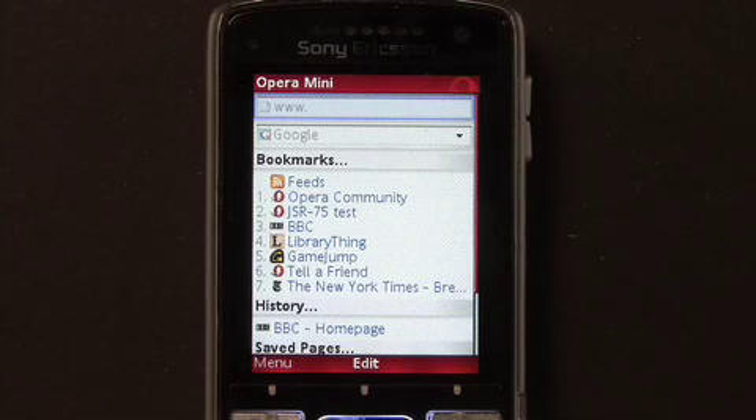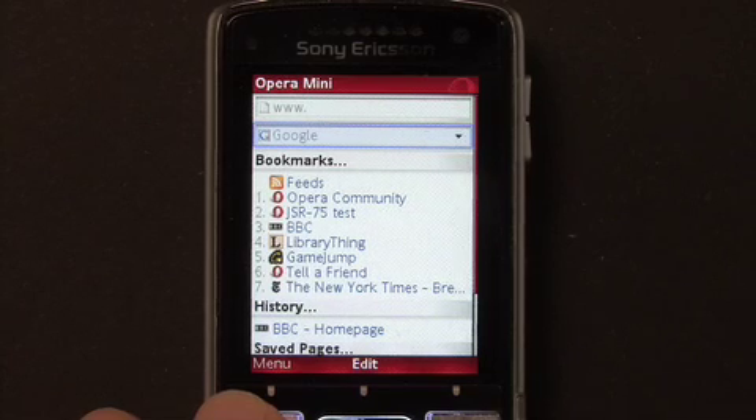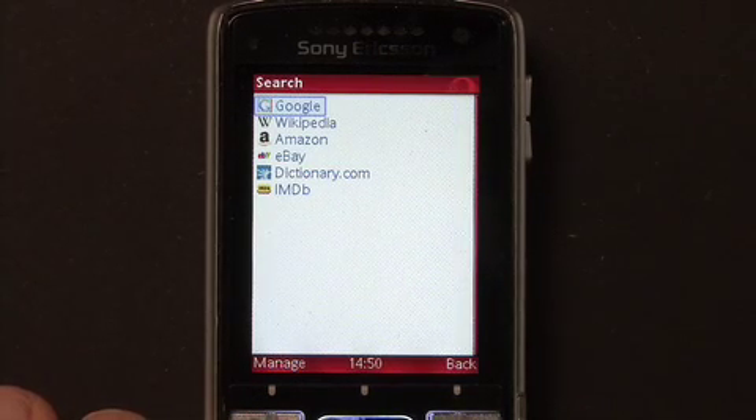With OPERA MINI 4.1, we added some great new features based on user feedback. The first is Google's mobile search, which you'll find on OPERA MINI's start page. By clicking on the search field, you'll get the option to choose other search engines, or like in OPERA for your computer, create your own custom search from any web page.